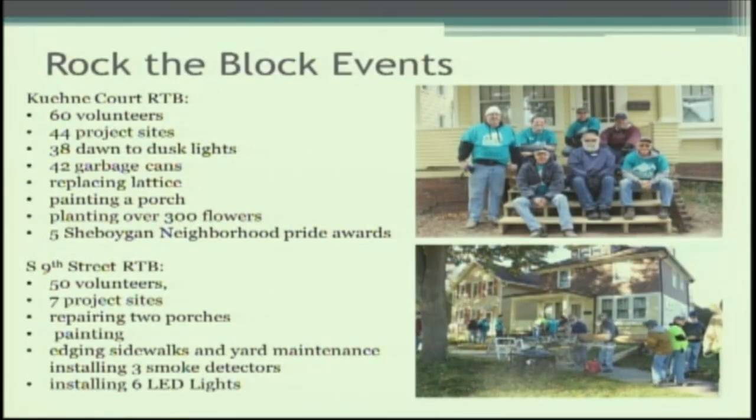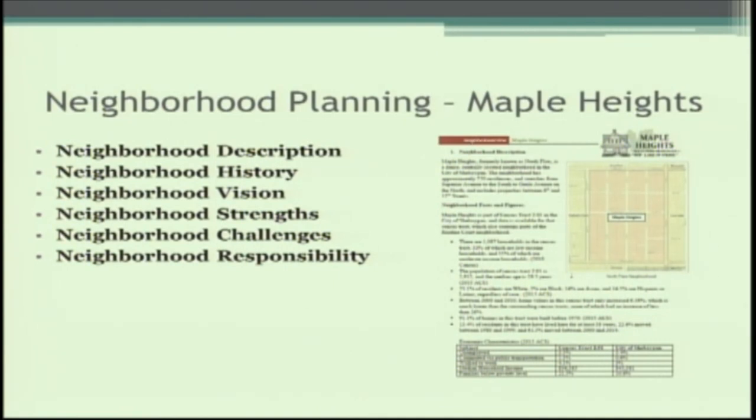In the targeted neighborhoods, we identified the worst areas within the north and south side neighborhoods and held two Rock the Block events in partnership with Habitat for Humanity. This spring we worked in the Keeney Court area, and you can see the work done and the outcome. This past fall in October we did the South 9th Street area and completed a number of projects as well. This was a way of bringing fresh ideas to the worst-rated areas in the baseline mapping, and it was a very successful partnership with Habitat for Humanity.